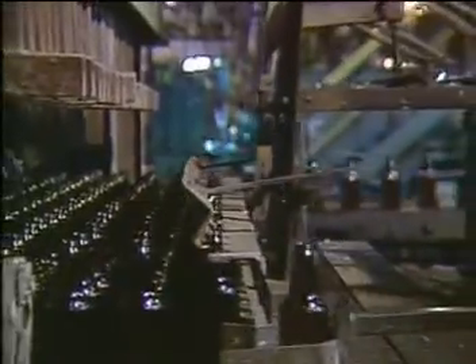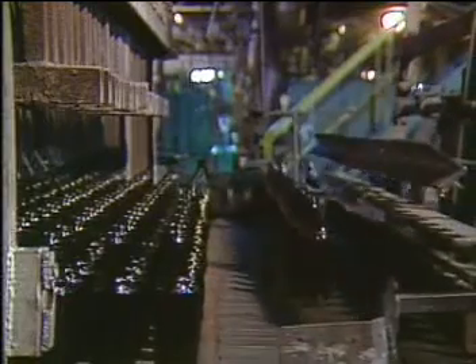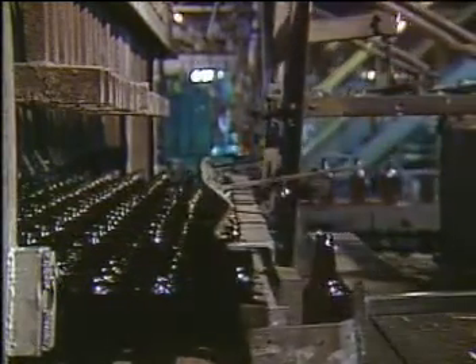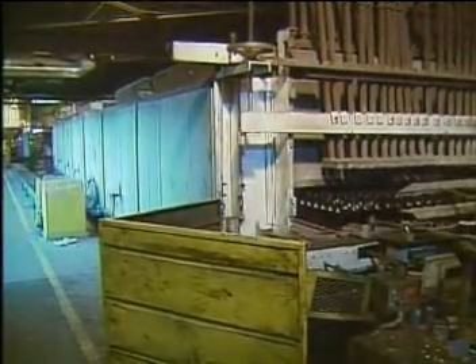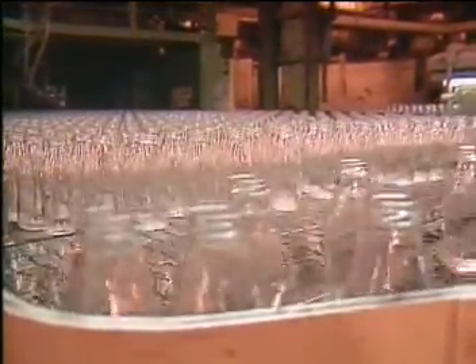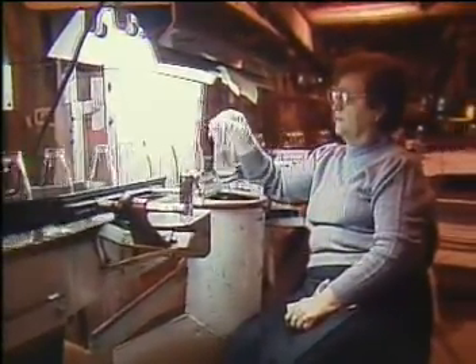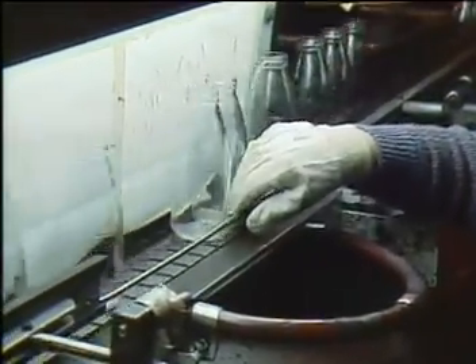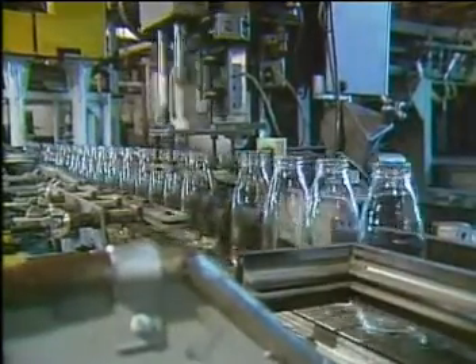Now it's another furnace. The bottles have to be cooled at a controlled rate so they'll be strong but not brittle. The one on the end is being weighed. With a combination of human and automated inspection, the bottles are checked for impurities, thickness, and shape. This machine is making sure that the caps will seal properly.